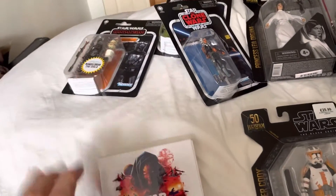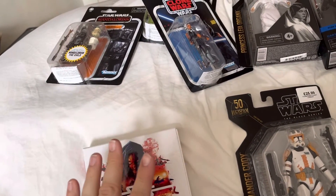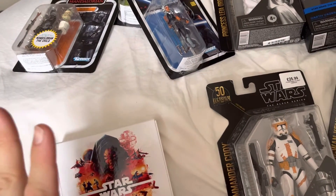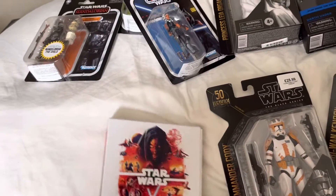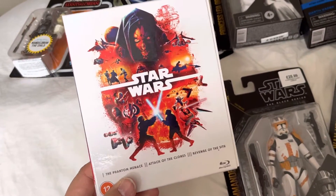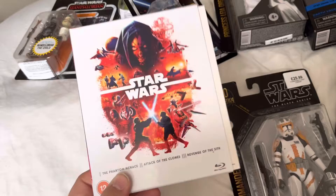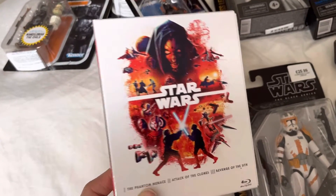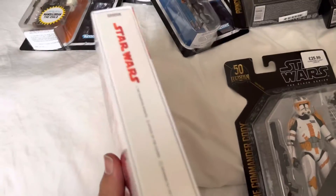Hi guys, it's Tom. This is my latest video showcasing my latest figure and Blu-ray pickups. I picked up the Prequel Trilogy on Blu-ray — I just had to have this set because I loved the artwork, it looks pretty good, and I really do like these films.